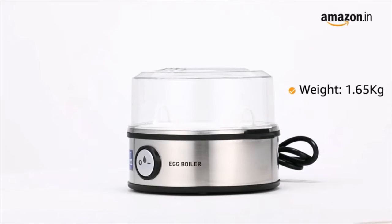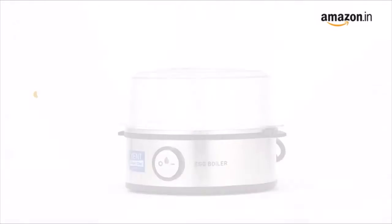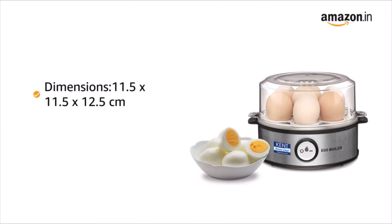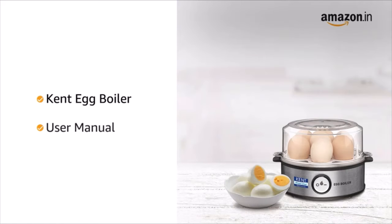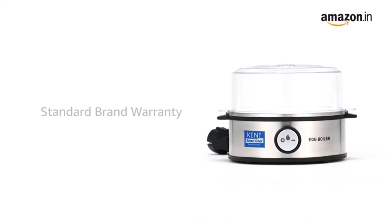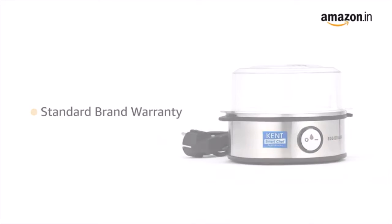The unit weighs 1.65 kilograms and the dimensions are 11.5 by 11.5 by 12.5 centimeters. It comes in transparent and silver gray color. In the box you will find the Kent Egg Boiler and User Manual. This product comes with standard brand warranty.